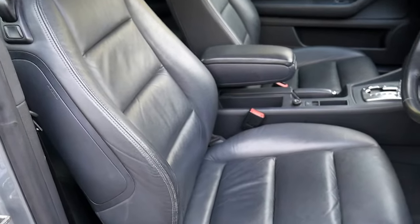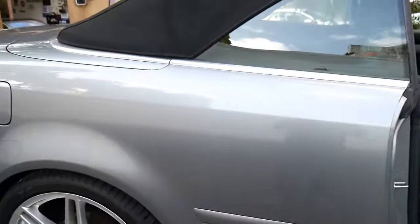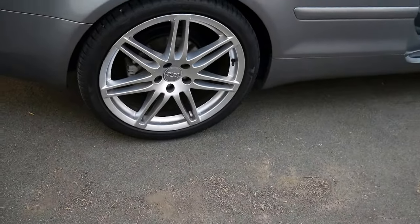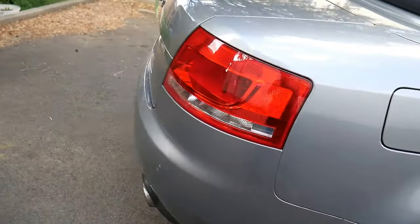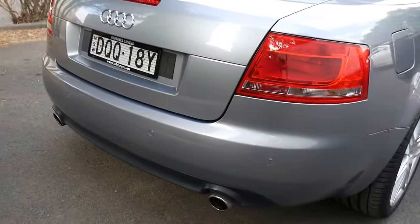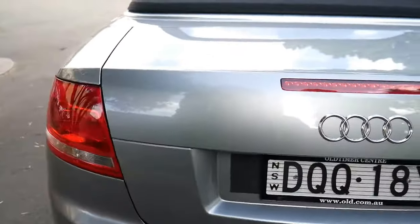With factory leather, airbags galore, leather steering wheel, an electric soft top, beautiful alloy wheels from Audi — factory 19 inch wheels. It is just a lovely car: metallic grey, black leather, parking sensors.